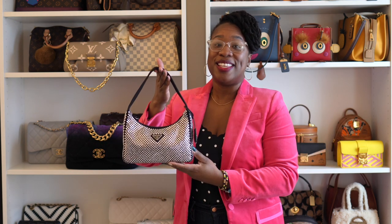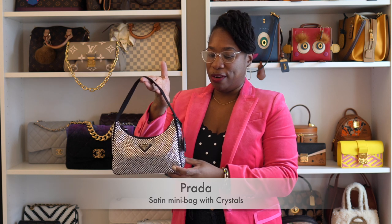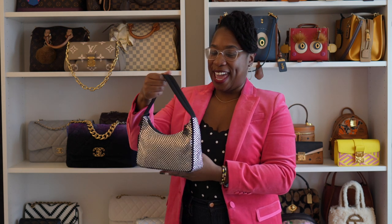Now we're going into Prada. This is the Prada Re-Edition in the crystal — I'll put the exact name below. This is the newest and only bag that I have from Prada at the moment.